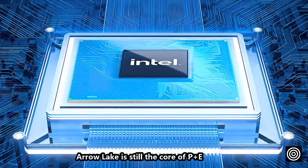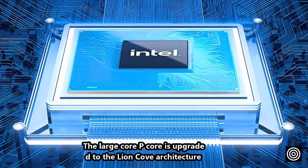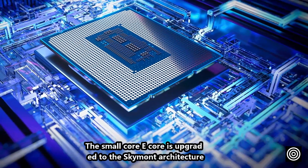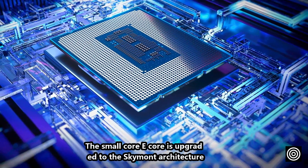Arrow Lake still uses a P plus E core design. The large P-core is upgraded to the Lion Cove architecture, and the small E-core is upgraded to the Skymont architecture.